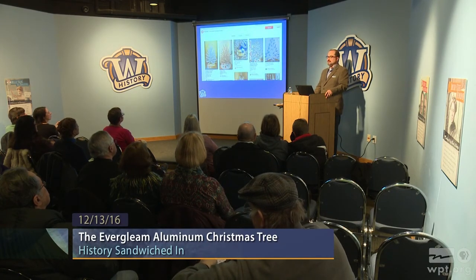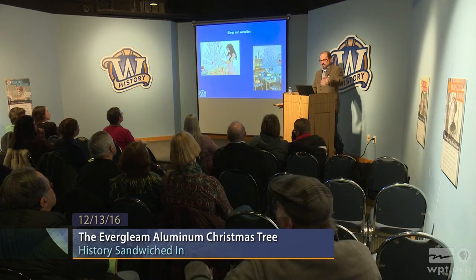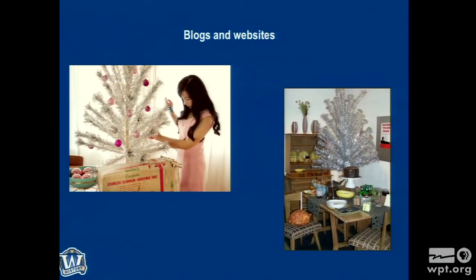Social media is now the place — Pinterest in particular, with hundreds and thousands of posts. This is where enthusiasts gather together and share; these are visually compelling things. There are blogs and websites too. The one on the left is from 2015 — a couple who are artists, and their Christmas now features a vintage Evergleam. The one on the right, I think from Kansas in 2008. You could pull these from all over the place.